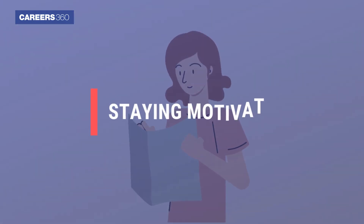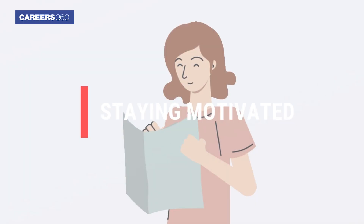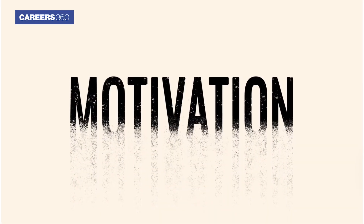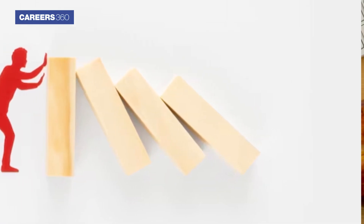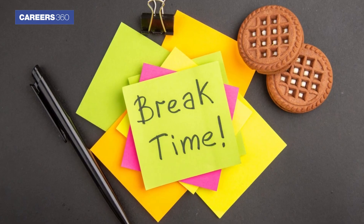Lastly, let's talk about staying motivated and managing exam stress. The journey to crack JEE Mains is not easy, but it is important to stay motivated. There will be times when you feel like giving up, but you need to keep pushing forward. There are a few things you can do to stay motivated, such as setting goals, taking breaks, and surrounding yourself with a support system.